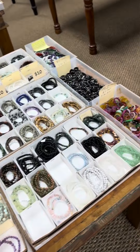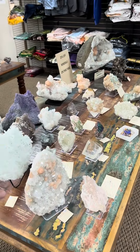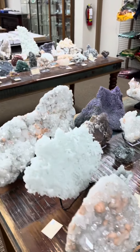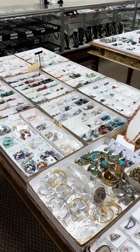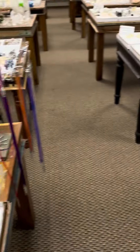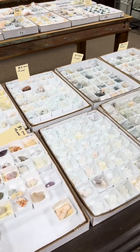We've got chip bracelets, agate rings, and hematite rings. And then we have a whole bunch of natural mineral specimens — a great variety of them spread across two separate tables for the larger pieces, and over here we have a bunch of pendants and smaller jewelry items for all the kinds of stones we carry.